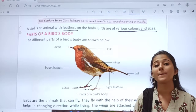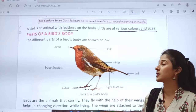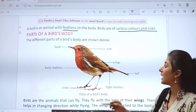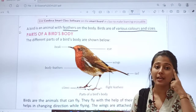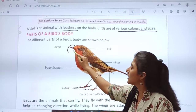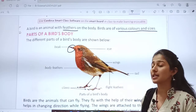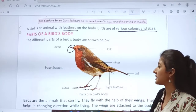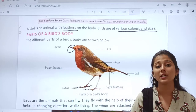Now we will study parts of a bird's body. The different parts of a bird's body are shown below. See this picture of a bird — can you see how you have to label it? This is the eye of a bird. Then, what is this? This is the beak of a bird. Then, what is this? Wings — with the help of which birds fly. Then, body feathers — the feathers which birds have.